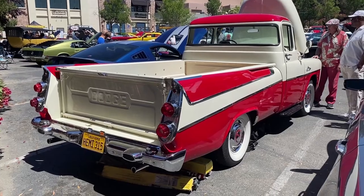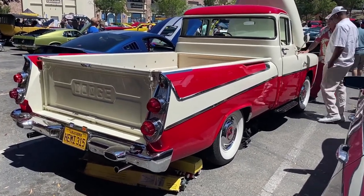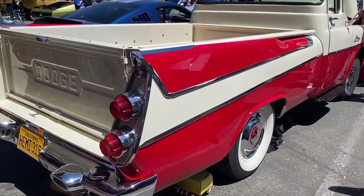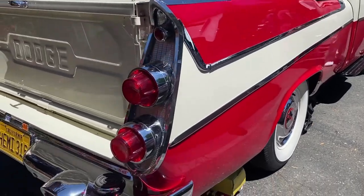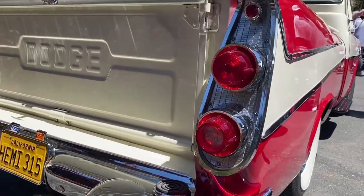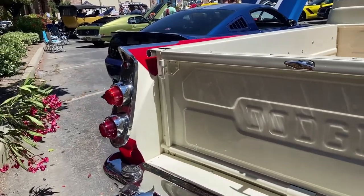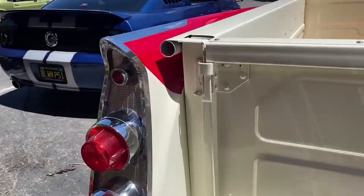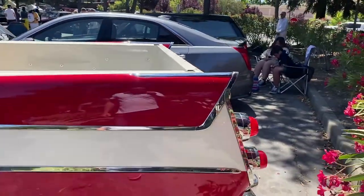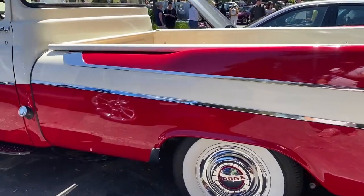Check this out — a 1957 Dodge Swept Side pickup truck. These are super rare; they only made about 1,260 from 1957 through 1959. They feature quarter panels from a 1957 Dodge two-door station wagon as well as the taillight assemblies. It's really rare — kind of the competition for the Chevrolet Cameo, GM's version of a deluxe truck, but this is just spectacular.